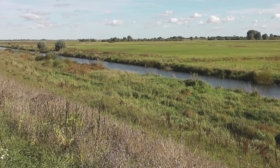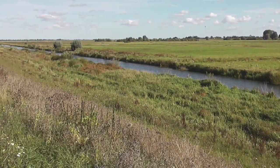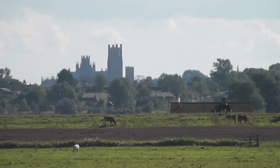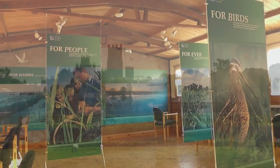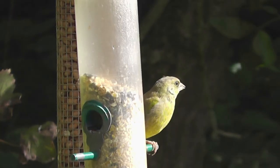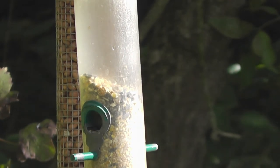The nearest town to the reserve is Chatteris in Cambridgeshire, and it's also not far from Ely — you can see the cathedral in the distance there. On arrival you walk up from the car park to a courtyard with a visitor centre which overlooks a feeder area.